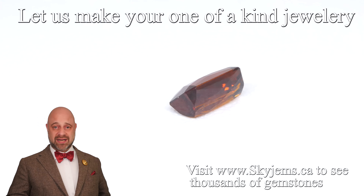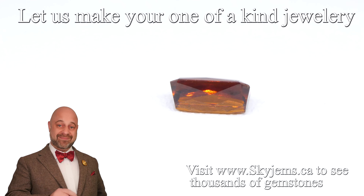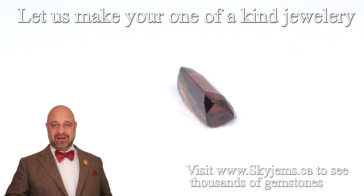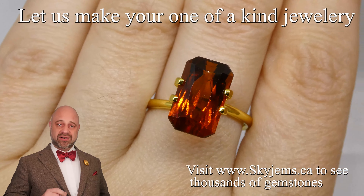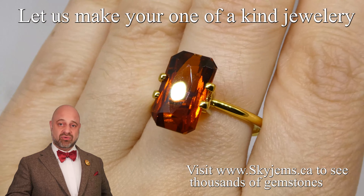Skygems.ca has been selling gems online since 1999. I'm the third generation in the business and the one who brought the company online. We have a fourth generation coming up now, and all this experience has really taught us that gems and jewelry must be seen in person and held in your hand to truly understand them.